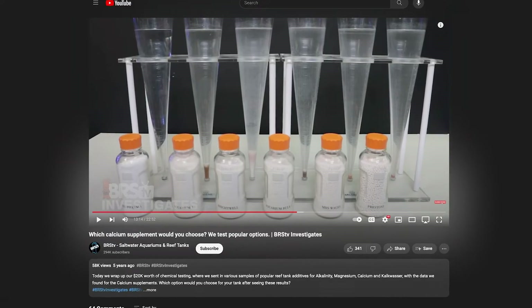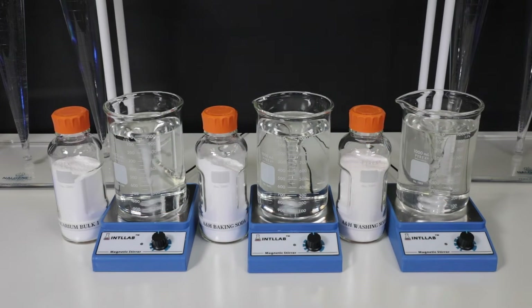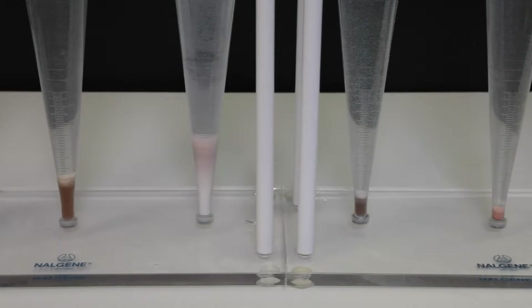The most expensive options did not perform the best. A while back, we ICP-MS tested calcium and alkalinity additives for impurities — four aquarium and two DIY options — and found grossly different levels of heavy metals, copper, and other impurities in them. None were perfect. Any impurity sounds bad, but to give you an idea how much they matter, you have to do some math.